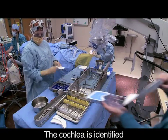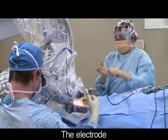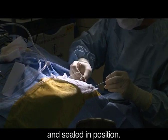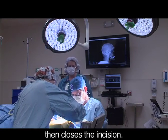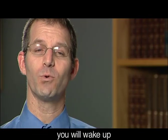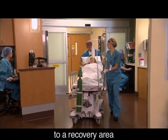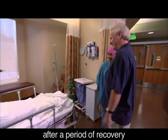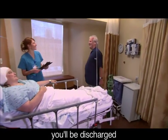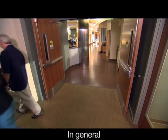The operation itself takes from one to one and a half hours and is done using a general anesthetic that allows you to sleep during the entire procedure. A small incision is made behind the ear and a pocket is created where the implant will be placed beneath the skin. The cochlea is identified and a small opening is made into the cochlea itself. The electrode is inserted into the cochlea and sealed in position. The surgeon then closes the incision. When the surgery is completed, you will wake up in the recovery area where you can meet up with your family and friends, and after a period of recovery, be discharged to go home the same day.